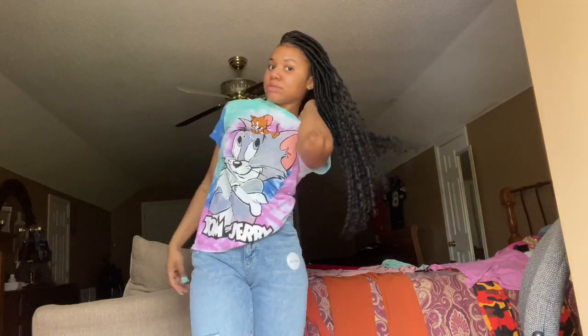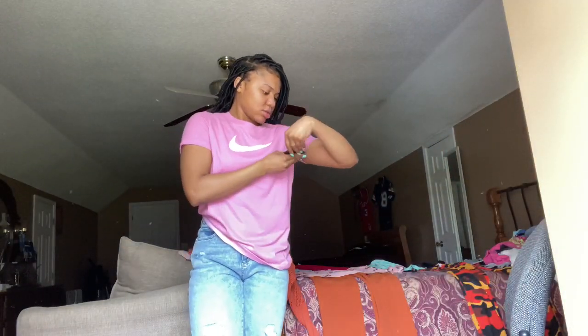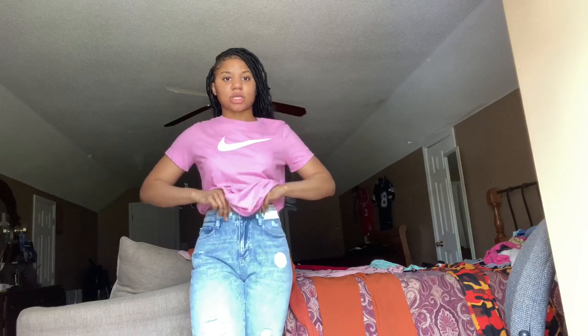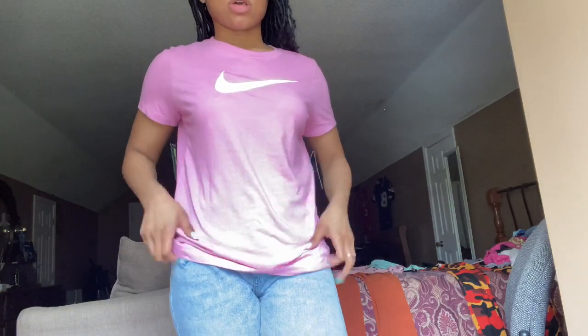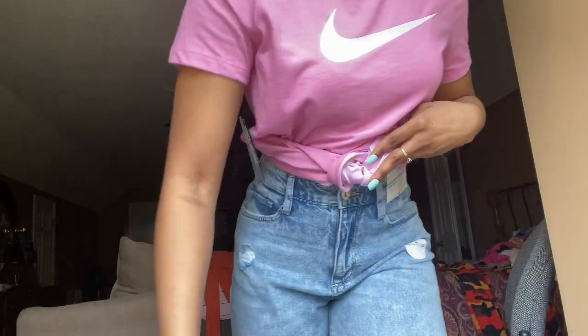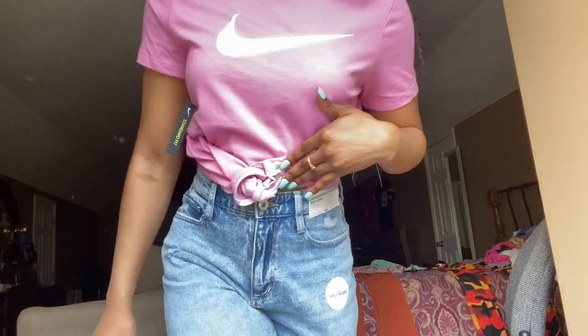Let's go to the next outfit. Here's a pink Nike shirt I got from JCP in a size small, paired with the same long jeans. You can also wear these with some tights or tie it up and wear some cute jeans with it. I think this is cute — it's a simple shirt.